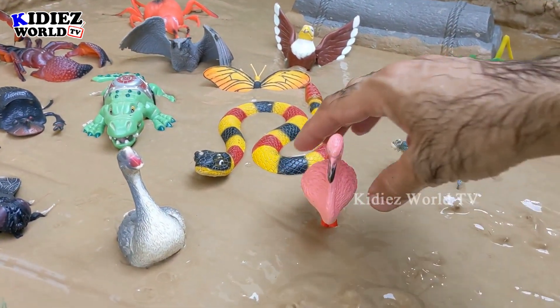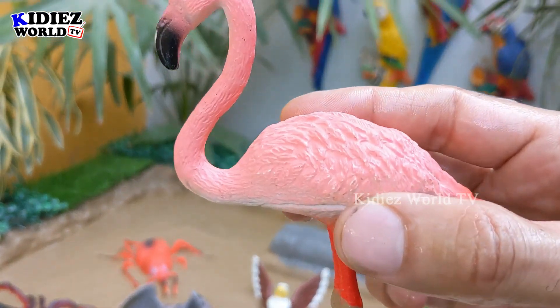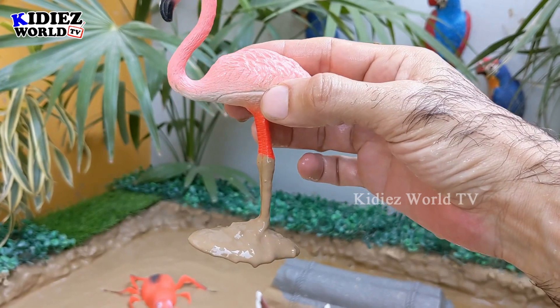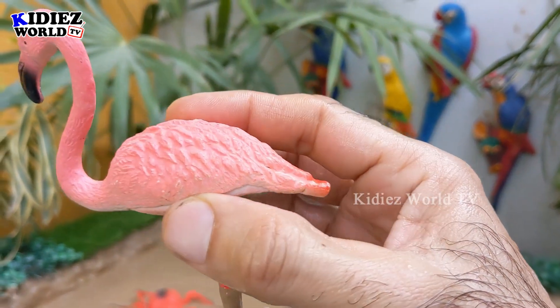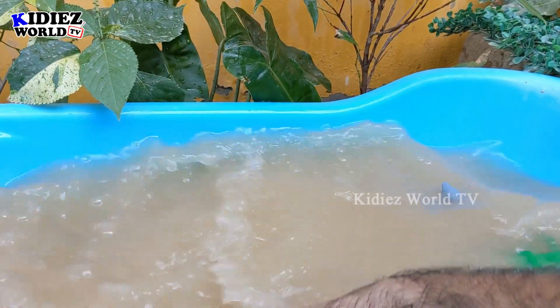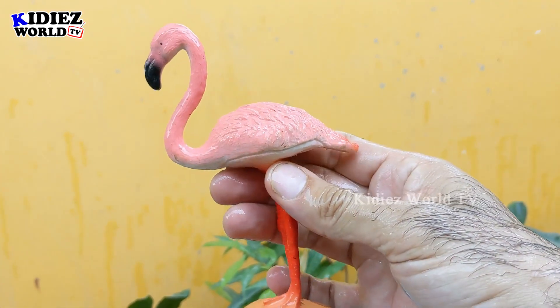The next one we have is a beautiful pink bird — flamingo! A very lovely bird which has big legs. This bird is really an awesome one. Let's make him clean. Here we go, flamingo!